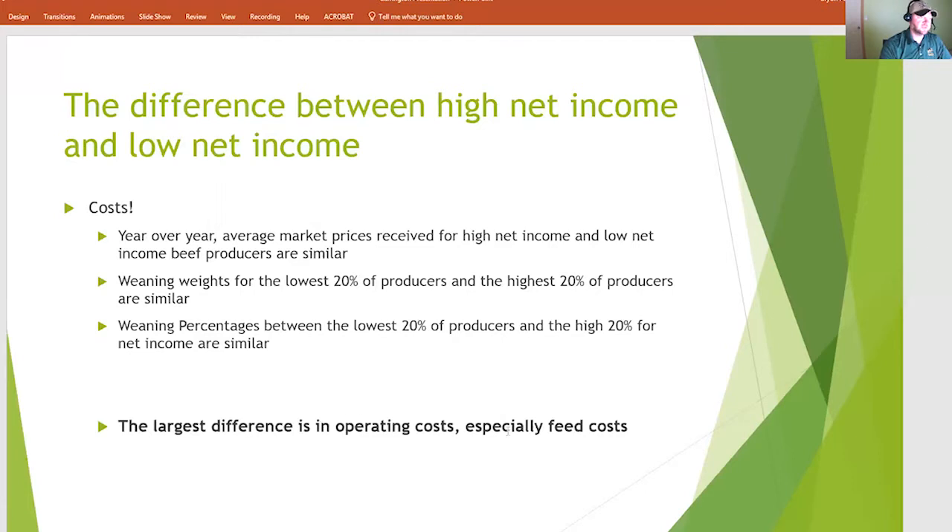Especially feed costs. When you comb through the data, you can see that feed costs are one of the biggest reasons — often $100 to $150 more per head than the higher net revenue producers. And so that's really making all the difference in the world.